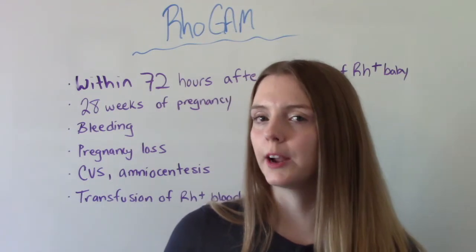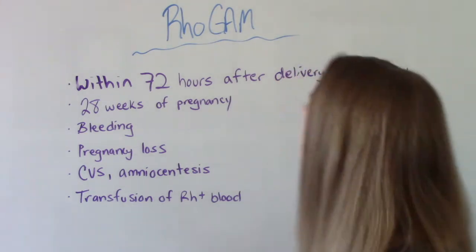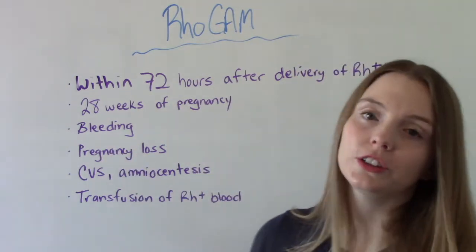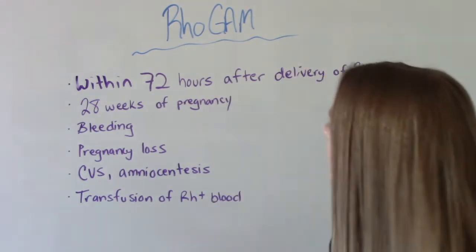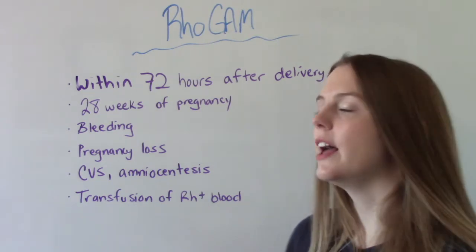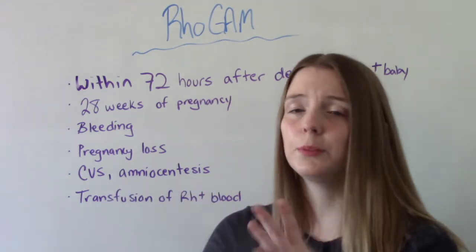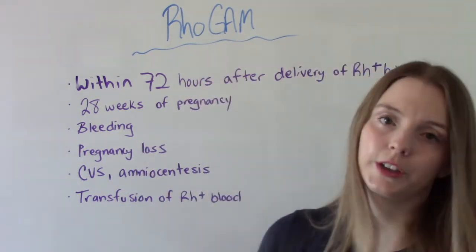When do we give RhoGAM? We give RhoGAM to an RH negative mom in the following situations: within 72 hours after delivery of an RH positive baby; at 28 weeks gestation as a preventative measure during a prenatal appointment; and anytime there's any kind of bleeding during the pregnancy — that could be from an ectopic pregnancy, a hydatiform mole, abruptio placenta, placenta previa, or any condition that can cause bleeding during pregnancy.